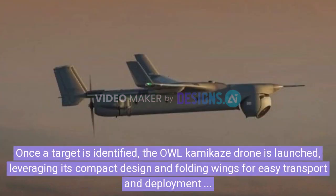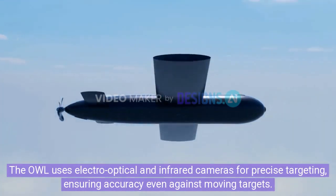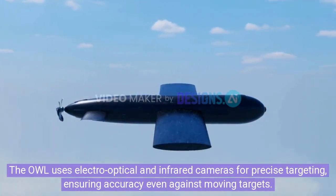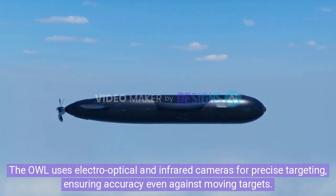Once a target is identified, the owl kamikaze drone is launched, leveraging its compact design and folding wings for easy transport and deployment in combat zones. The owl uses electro-optical and infrared cameras for precise targeting, ensuring accuracy even against moving targets.